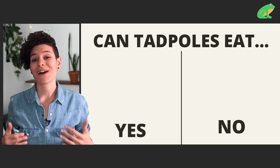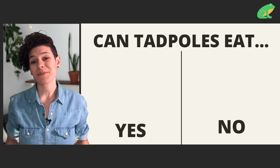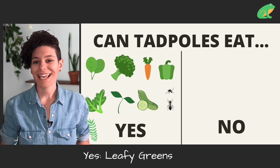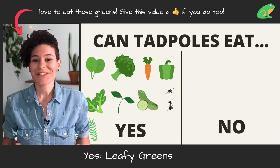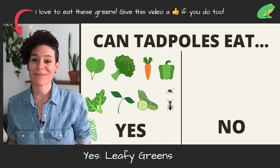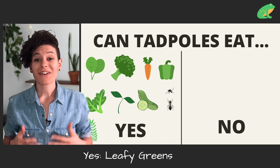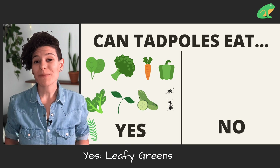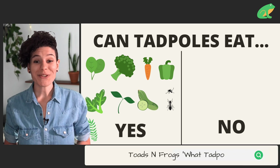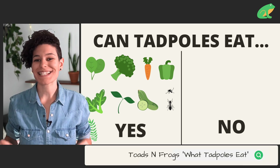Now you don't have to feed tadpoles in the wild — they know what to do. But if you have captive tadpoles, here are a couple of things that you could feed them. Leafy greens are awesome: broccoli, kale, rapini, spinach. These are all things that are awesome for us humans, but also for tadpoles. These vegetables contain a lot of vitamins and calcium, which is really important for the healthy development of tadpoles. There's even more information about what you can feed captive tadpoles in the links in the description below.